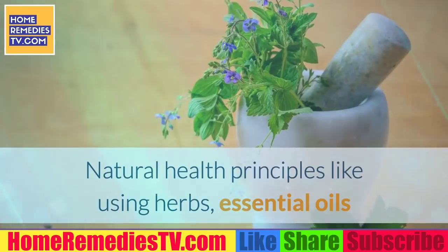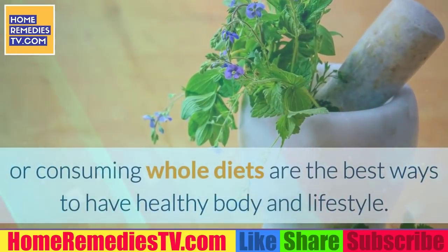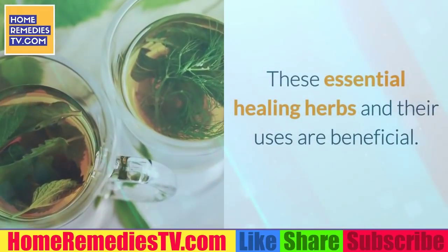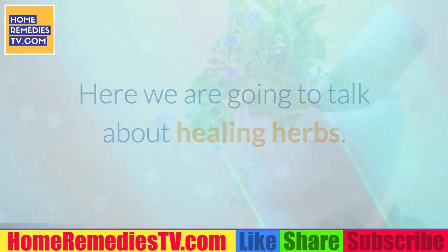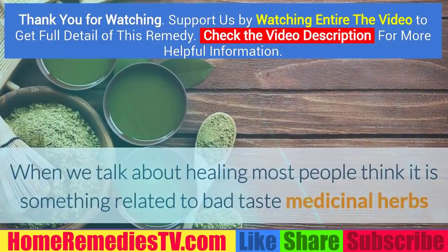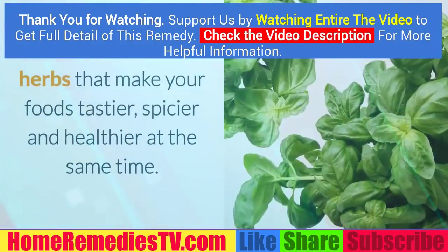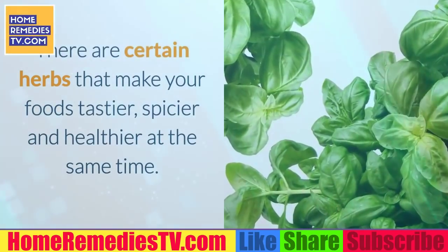Natural health principles like using herbs, essential oils, or consuming whole diets are the best ways to have a healthy body and lifestyle. These essential healing herbs and their uses are beneficial. When we talk about healing, most people think it is something related to bad-tasting medicinal herbs — but there are certain herbs that make your foods tastier, spicier, and healthier at the same time.